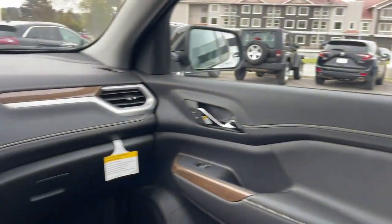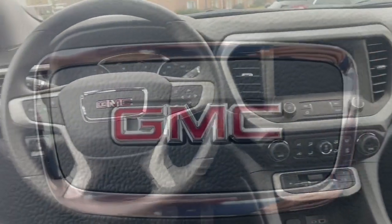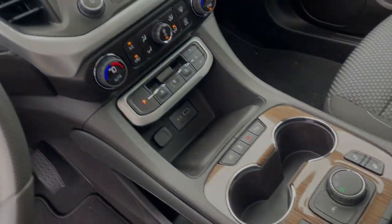Remote engine start, satellite radio, and electronic stability control. Comfort and safety blend with brawny versatility in this ruggedly stylish Acadia. See for yourself when you take it out for a test drive. Our professional staff looks forward to giving you excellent service.